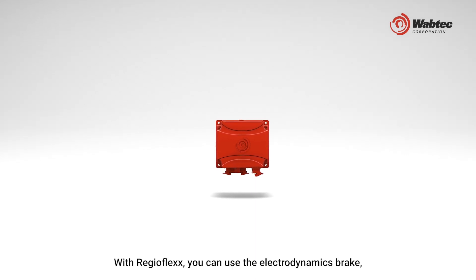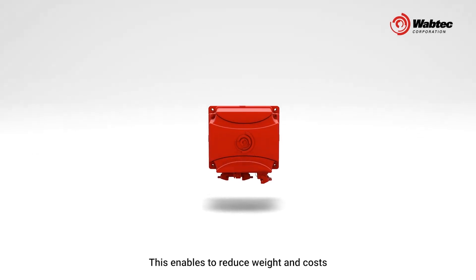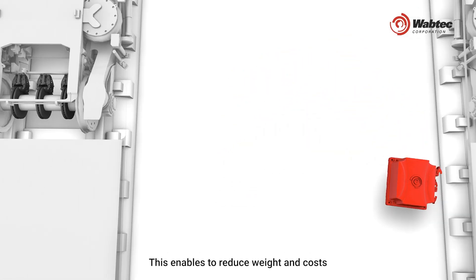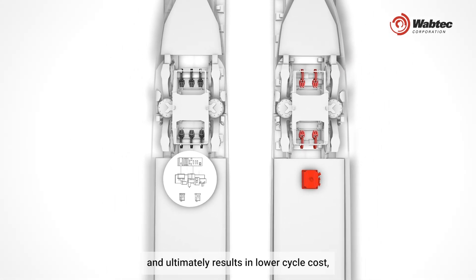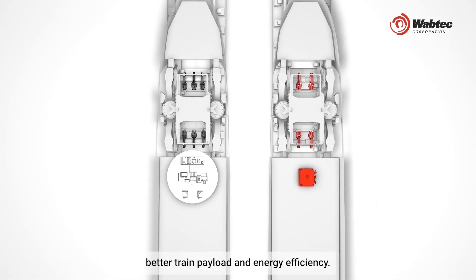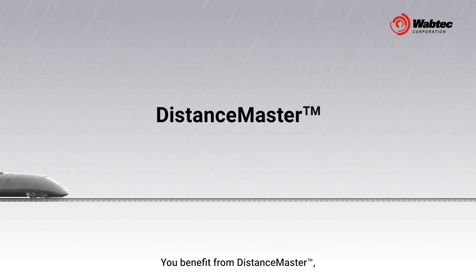With RegioFlex, you can use the electrodynamic brake even in emergency brake. This enables reduced weight and cost on motor bogie brake equipment and ultimately results in lower life cycle cost, better train payload, and energy efficiency.